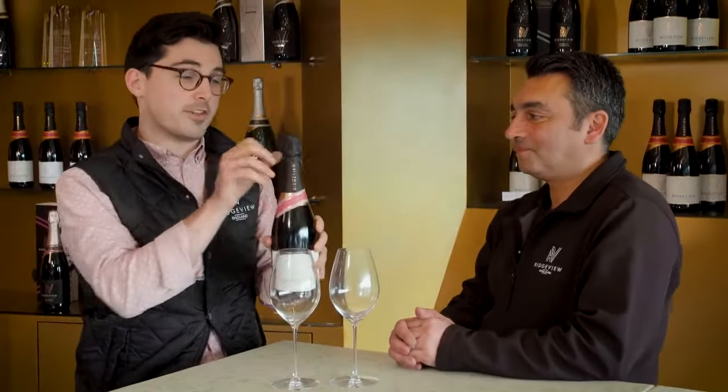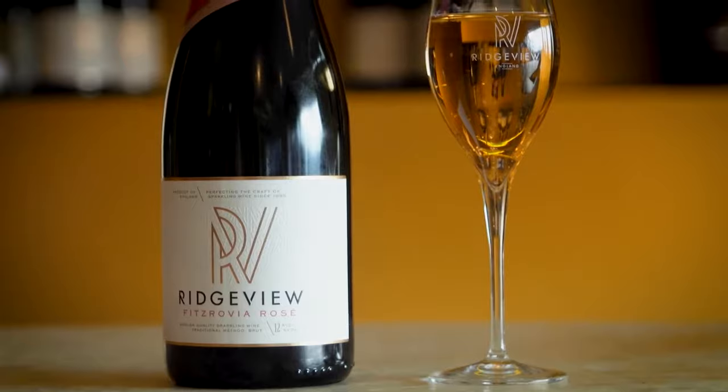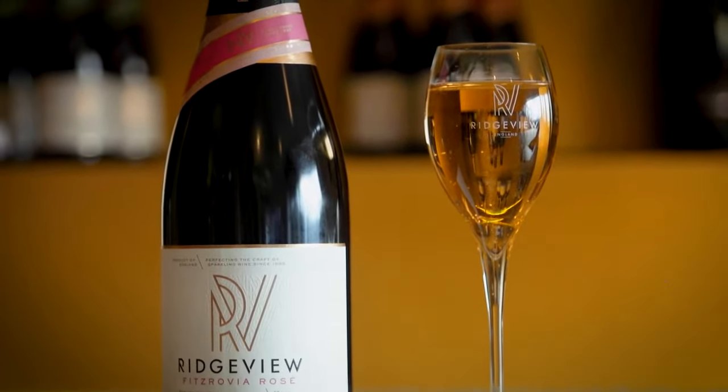So this is our Fitzrovia. Our fresh, clean, bright style of rosé. Made with loads of Chardonnay. It's got Pinot Noir and Meunier added to it to give it a bit of colour.